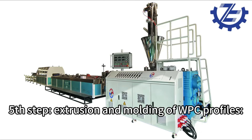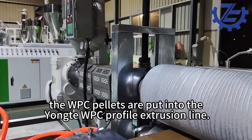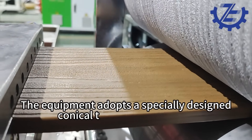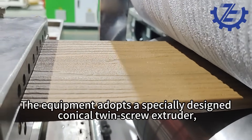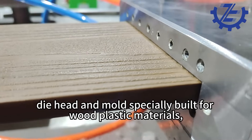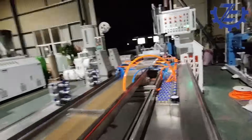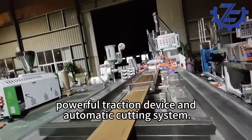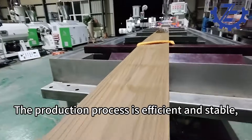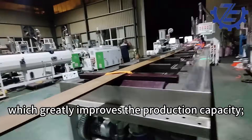Fifth step: extrusion and molding of WPC profiles. The WPC pellets are put into the Yonk WPC profile extrusion line. The equipment adopts a specially designed conical twin-screw extruder, die head and mold specially built for wood plastic materials, online 3D embossing device, high-speed cooling system, powerful traction device, and automatic cutting system. The production process is efficient and stable, and each link is precisely controlled, which greatly improves the production capacity.